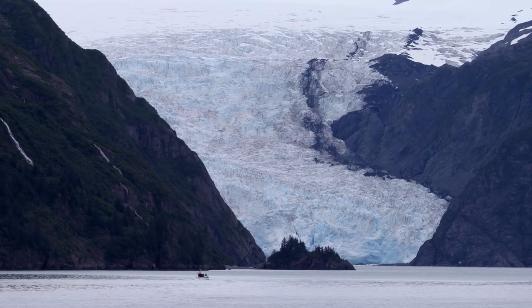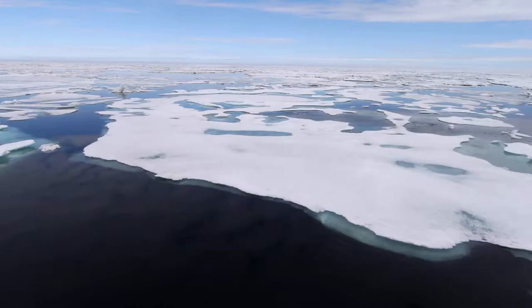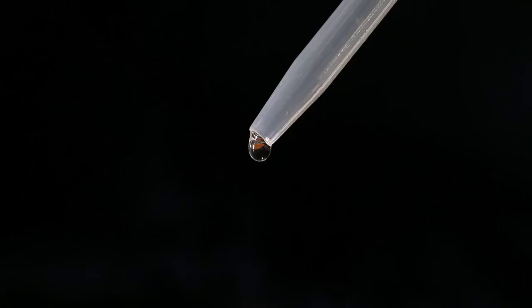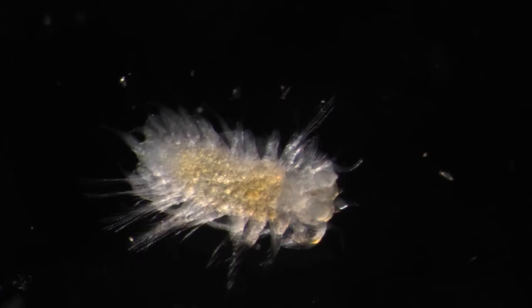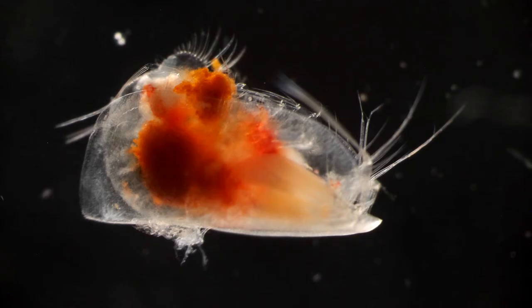Did the ice melt and freeze again? Is this ice newly formed or several seasons old? What kinds of microbes inhabit the ice, and how does their presence impact the formation or melting of ice, if at all?